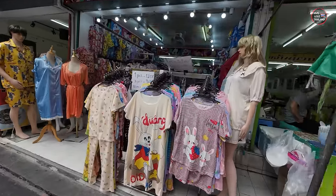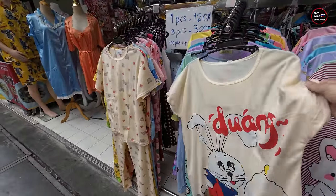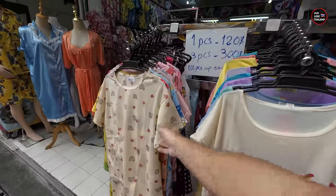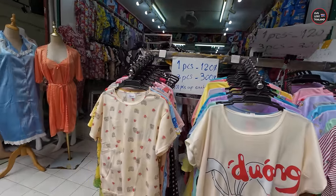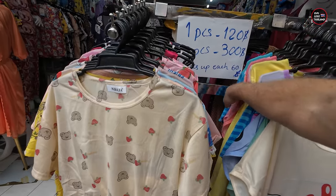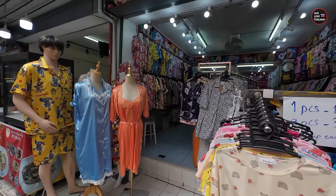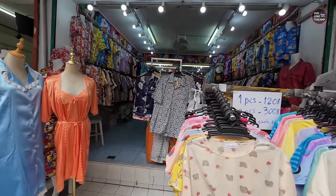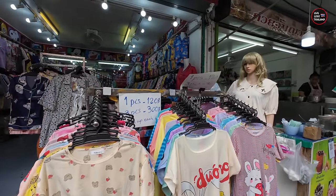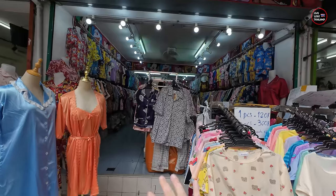This is one of the famous shops in the area for pajamas. One piece is 120 Baht, three pieces is 300 Baht, and 100 pieces is 60 Baht each. Imagine buying 100 pieces of pajamas — lots of variety, beautiful designs — for only 60 Baht each. That's almost half price for wholesale versus retail. These same items in other shops are much more expensive.